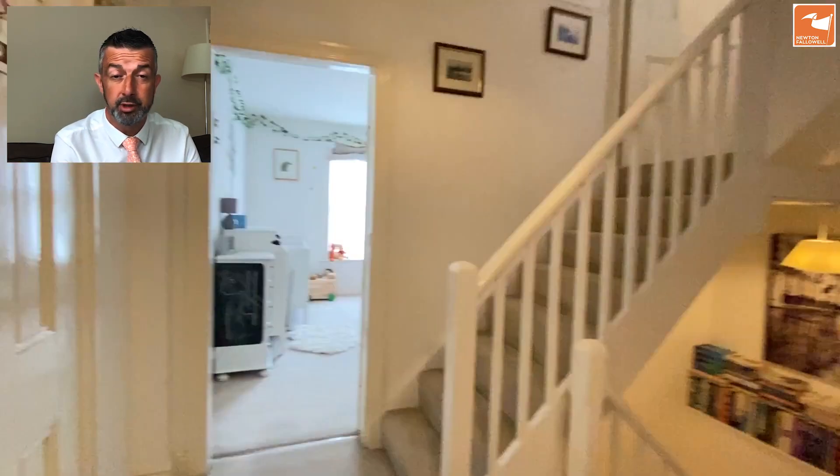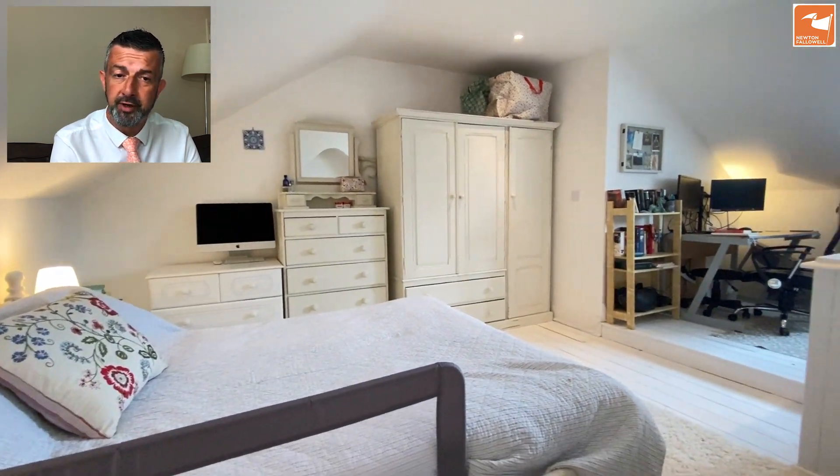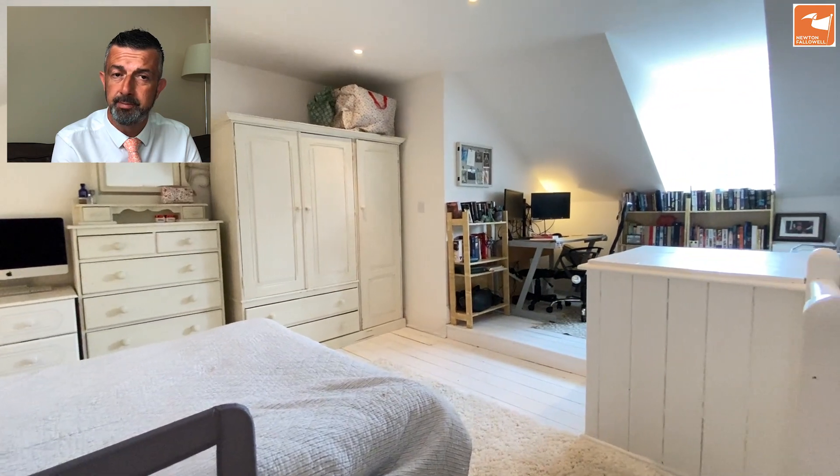Up into the attic space now, which is a lovely large room — totally dual use. There's a bit of an office work-from-home space and also, as you can see, a bedroom with a window to the front. Lots of space.